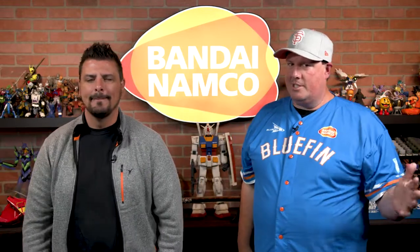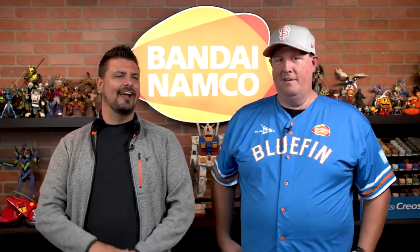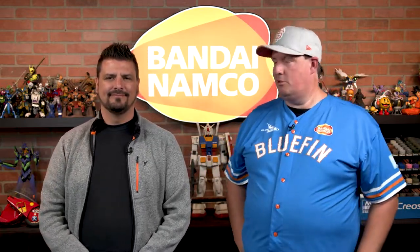Do you think we could replace our Candyland pieces with these? I think so. They're cracking little prizes. They're awesome, man. When these come in, we're playing Chutes and Ladders with Jujutsu Kaisen figures.